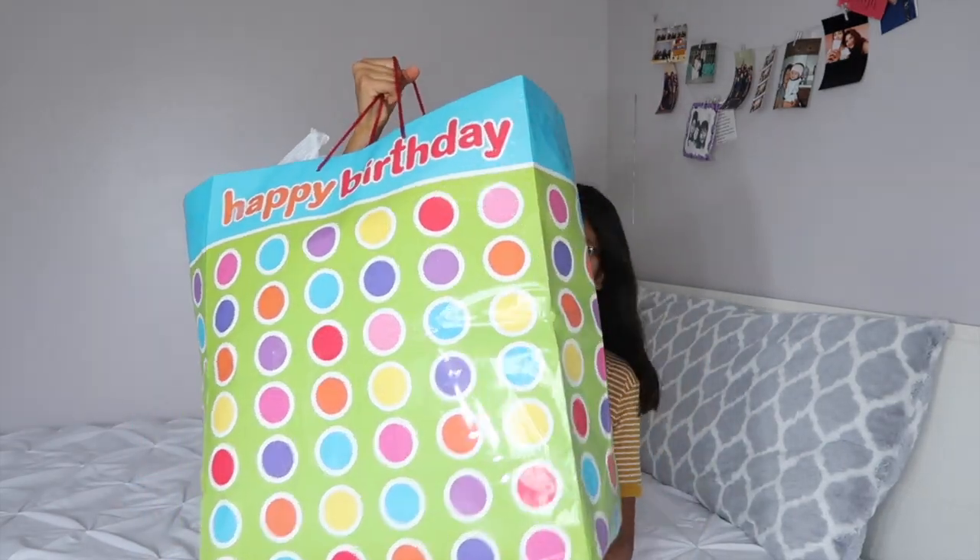Hey guys, it's Jessica and welcome back to my YouTube channel. For today's video I'm going to be doing a 'what I got for my birthday.' I am super grateful for everything that I got, I really like everything that I got. Let's just get started — I put everything in this big bag.